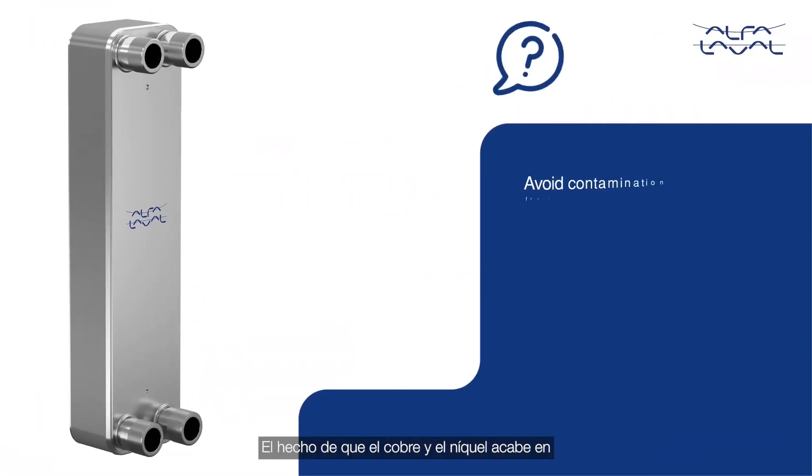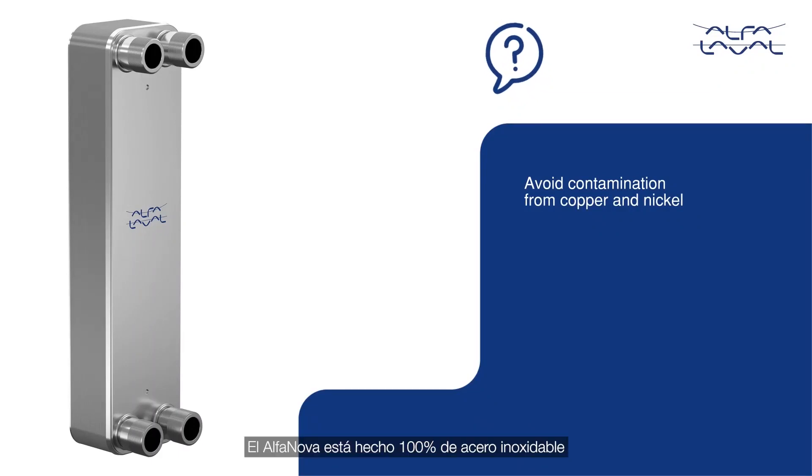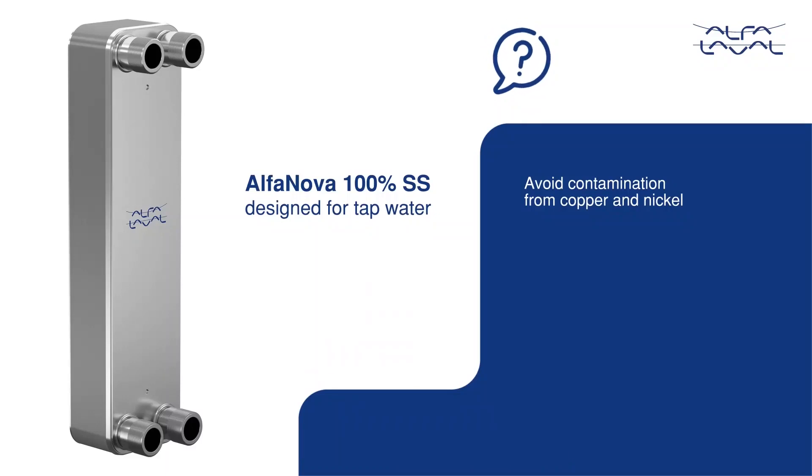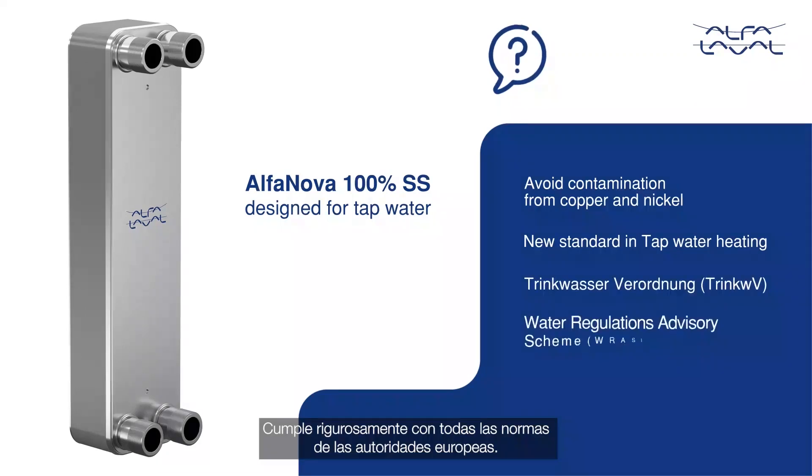Concerns about the risk of copper and nickel being released to our drinking water networks are addressed by the Alpha Nova, with 100% stainless steel material construction — the new standard in tap water heating. It fully complies with guidelines set by European authorities.